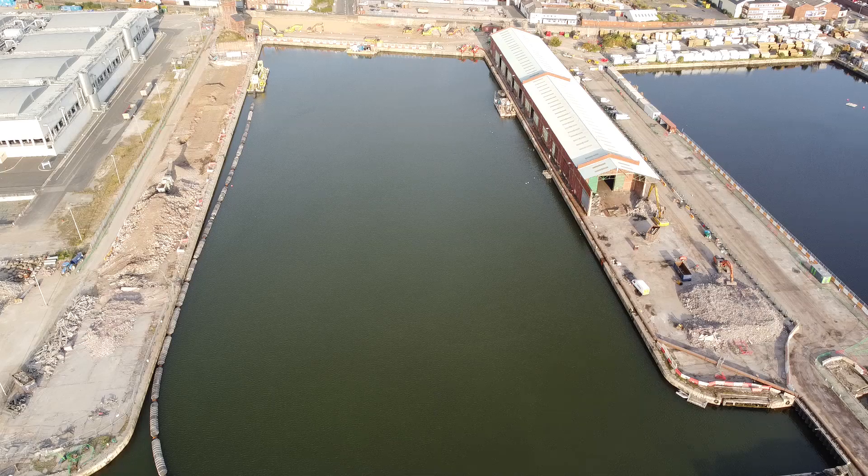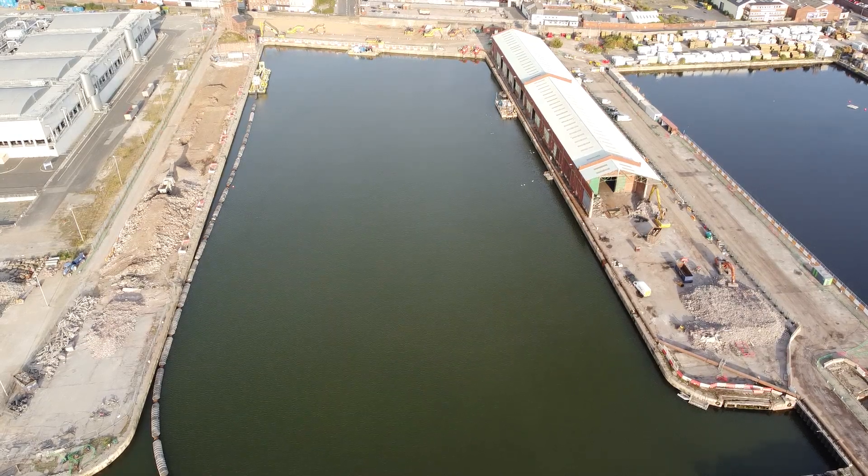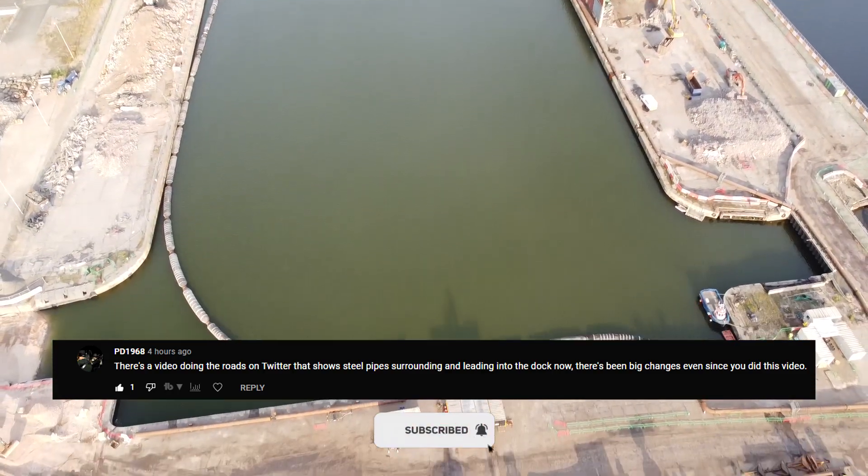Hello ladies and gentlemen, welcome to the School of Science and this is the Bramley Moor Project. Before I begin I'd like to say a very big thank you to PD1968 for bringing the pumps and the tubing to my attention.